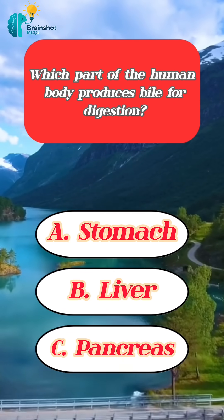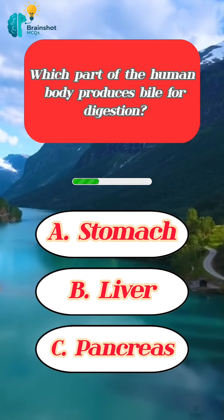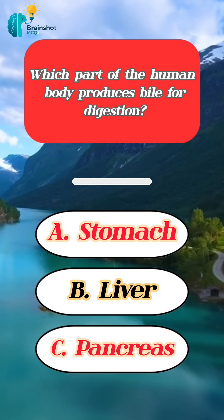Which part of the human body produces bile for digestion? Correct answer: liver.